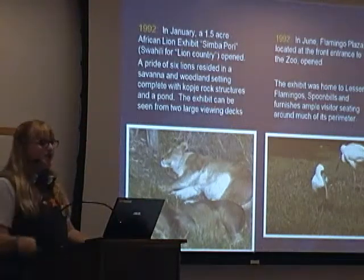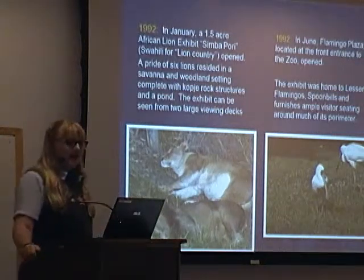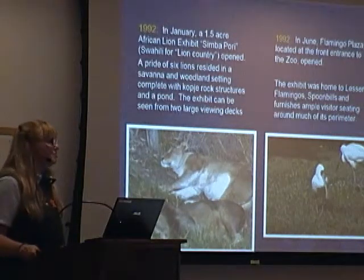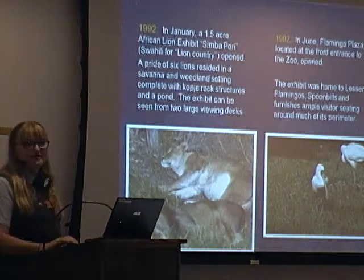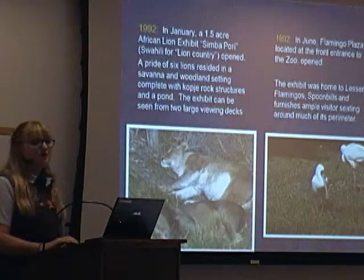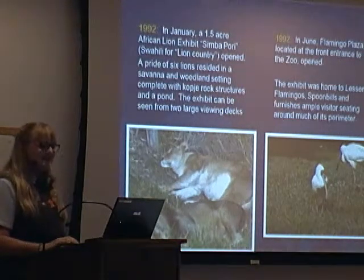And then the same year, Flamingo Plaza, which is located at the top of the zoo, was opened. It's home to our lesser flamingos and our other birds there.